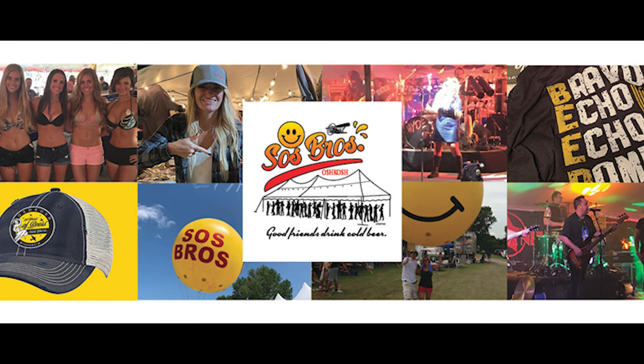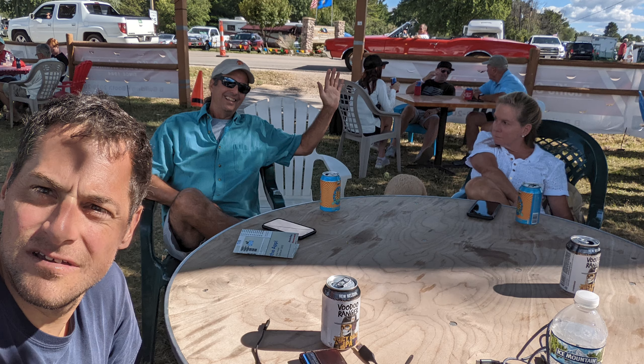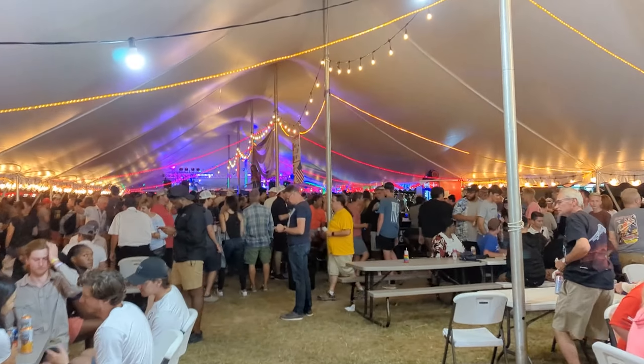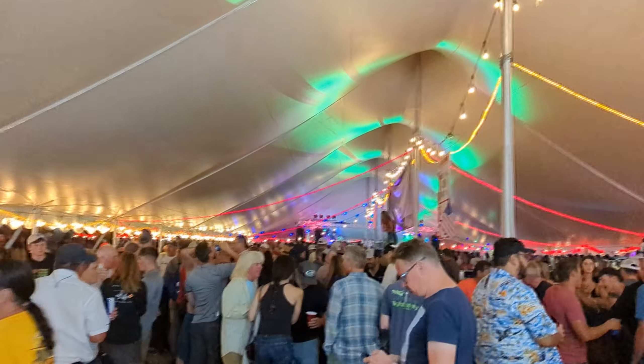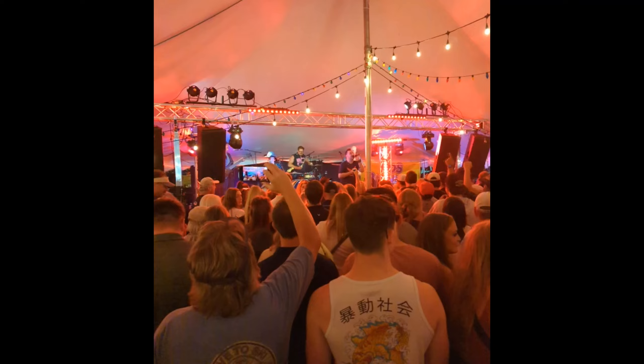It wouldn't be a camping trip to Oshkosh without heading to the SOS Brothers Beer Tent for a few beers one of the evenings. This place is actually awesome — the bands they bring in are incredible, and the beers are cheap and cold. It works out pretty well.